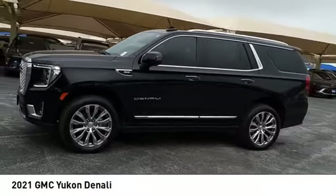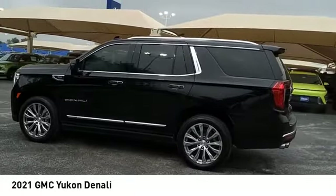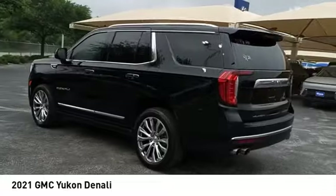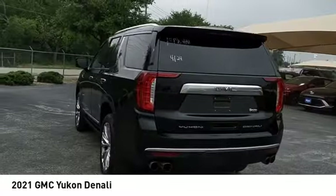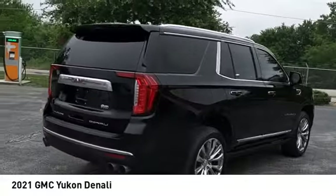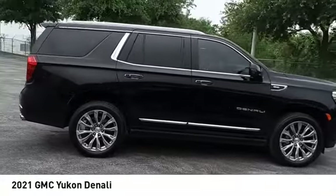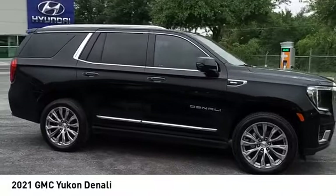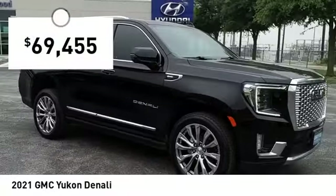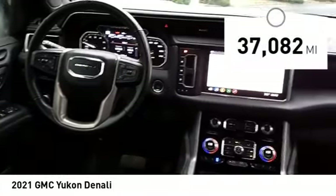You are going to love the 2021 Yukon. Peace of mind comes standard with GMC's powertrain warranty and Yukon's five-star frontal crash test rating. Boasting a Vortec 5.3 liter V8 with active fuel management flex fuel, Yukon is agile and capable, and is priced below seventy thousand dollars. This vehicle has less than forty thousand miles.